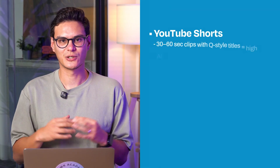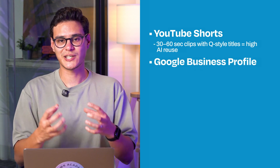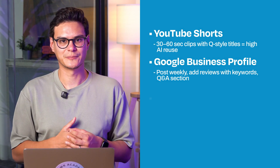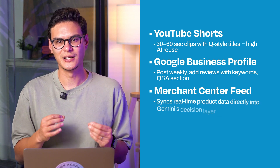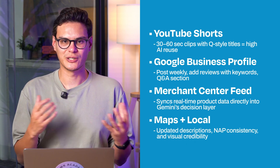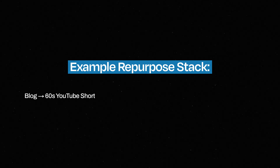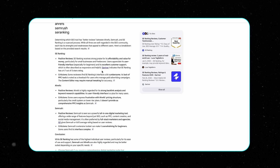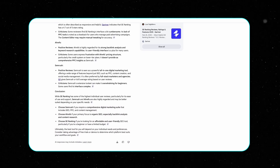Think about YouTube Shorts for 30-to-60-second Q&A style content. Google Business Profiles: take posts and articles from your blog and post them there, add reviews with keywords, answer your Q&A section. Merchant Center is really important for e-commerce — it syncs real-time data directly into Gemini's decision layer. For Maps and local: updated descriptions, NAP consistency and visual credibility through images. A repurpose stack: Blog into a 60-second Short, into a Google Post, into a shopping FAQ, embedded on your site as a review.